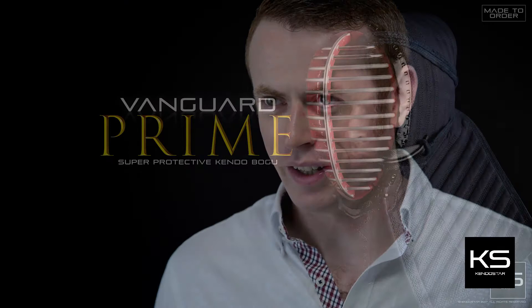Ensuring that Vanguard looks amazing, whilst also giving extra durability in the places where time takes its toll. It's made to order for a perfect fit.